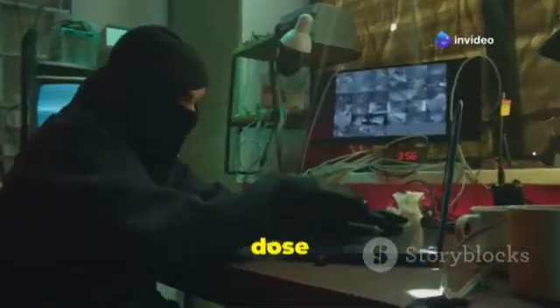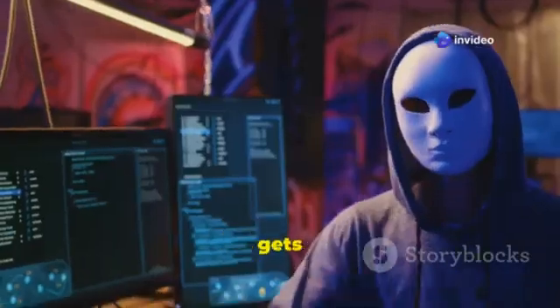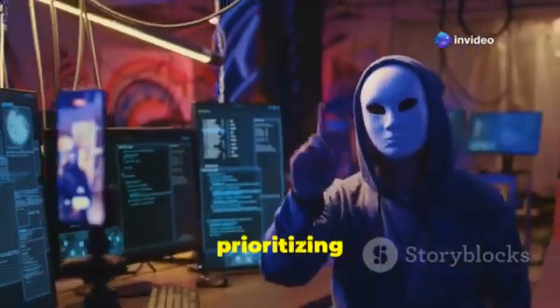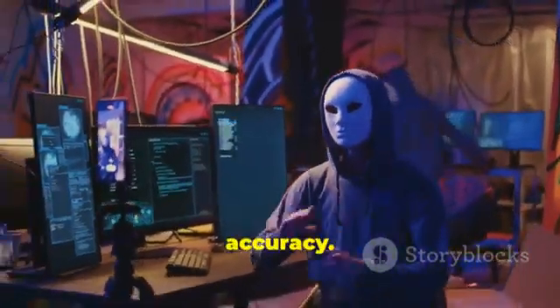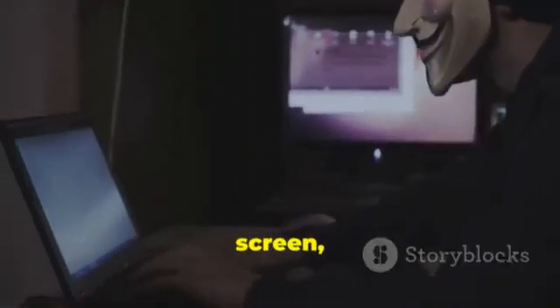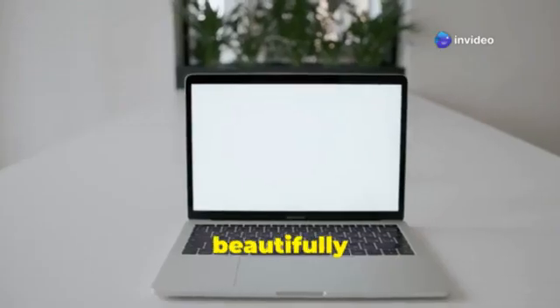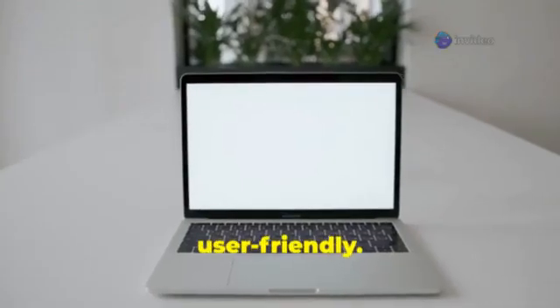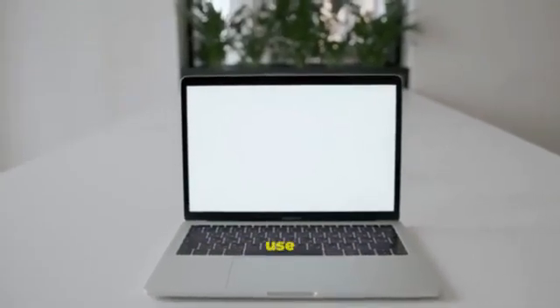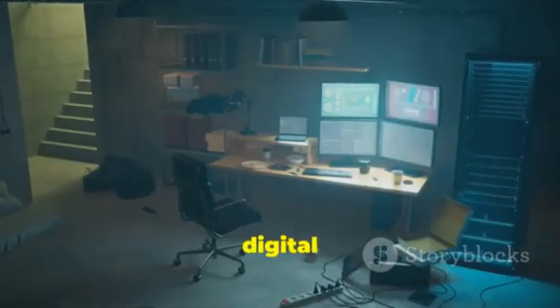But here's the truth, a dose of reality for those Hollywood-fueled fantasies. Hollywood gets it wrong, often prioritizing aesthetics over accuracy. Most real hackers — the ones operating outside the silver screen — tend to avoid Macs. They have their reasons, and they're pretty solid. Sure, MacBooks are undeniably beautifully designed and incredibly user-friendly.